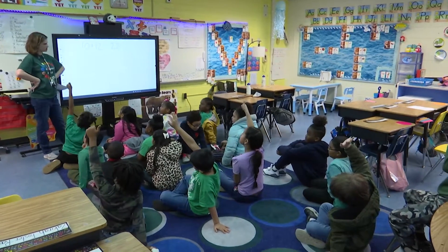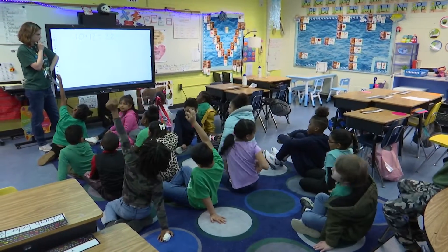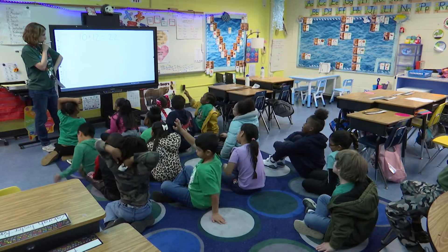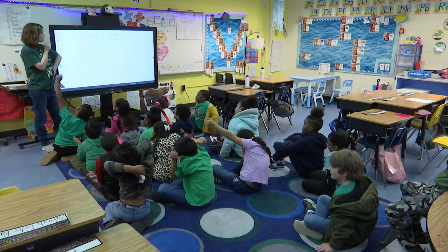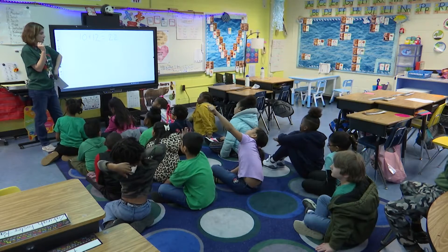We don't use a calculator in this class because it does not make our brain bigger. Jariah? Oh, so you were able to put the tens together in your head and then add the ones together in your head. All right, next one.